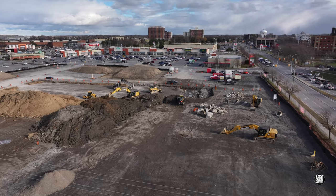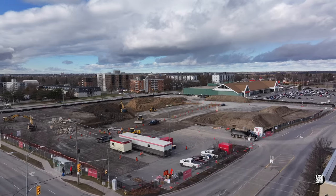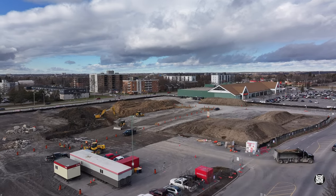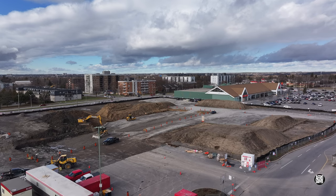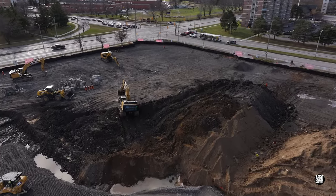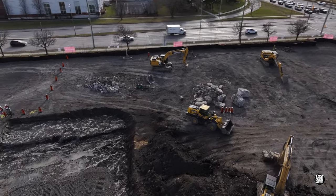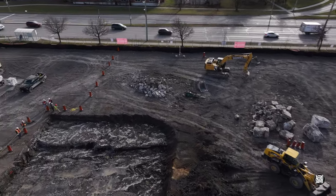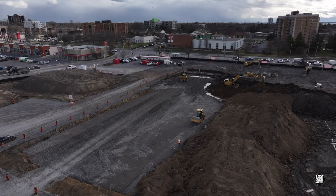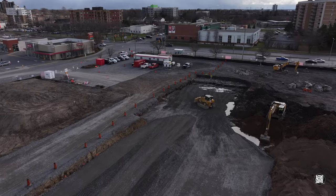It's no small task, but significant progress is already being made. At this early stage of construction, there's still a lot of room to play with as work progresses. Plans for the new store, revealed in 2022, suggest that there will be 66,000 square feet of space and 245 car parking spaces.